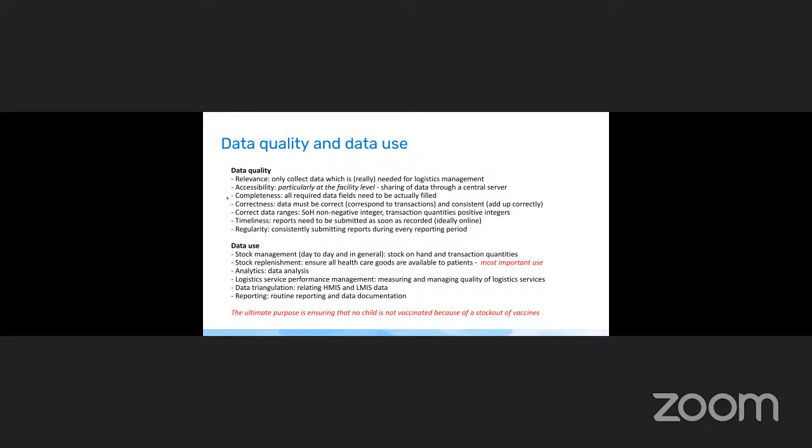Data completeness is also really important — all required data fields configured in the data entry form need to be filled. We tend to see many columns but some are systematically not filled. If data is not being collected, you should reconsider streamlining the data entry form; or if it is relevant and important, you need to take measures to ensure all data fields are actually filled by all facilities.